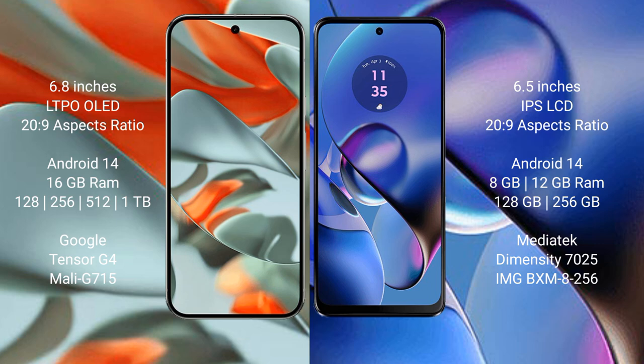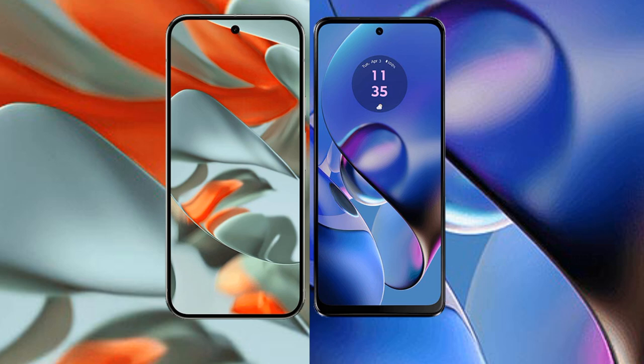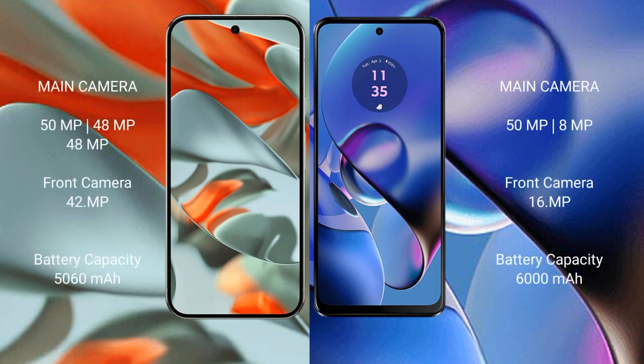Motorola Moto G64 comes with 8GB or 12GB RAM and 28GB or 256GB internal storage. It features the Militech Dimensity 7025 processor and GPU IMG-BXM 800-2256. Google Pixel 9 Pro XL has a rear triple camera setup: 55GB XL plus